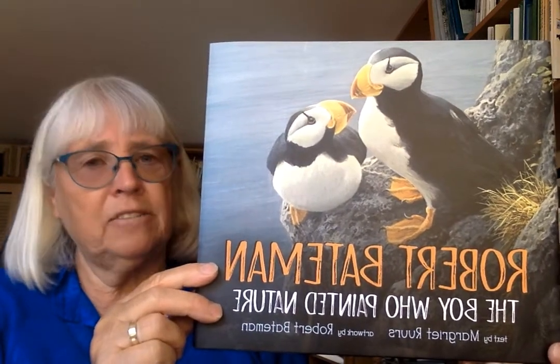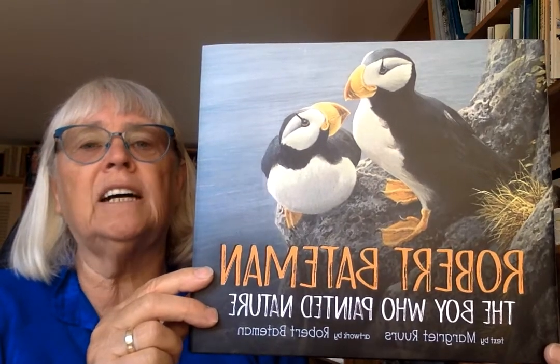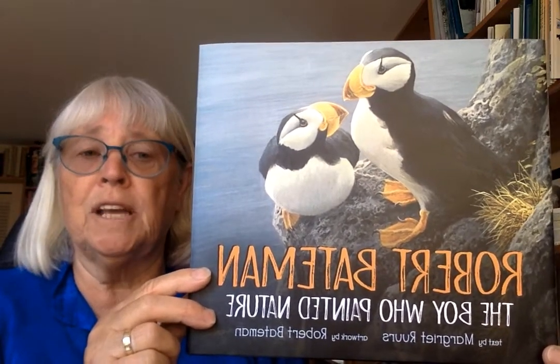Robert Bateman didn't paint the art specifically for the book — he allowed us to use any art he had already produced, although he did make some black and white sketches specifically for the book. So this is the story called Robert Bateman, the boy who painted nature.